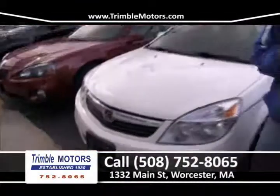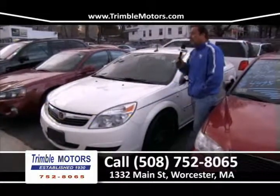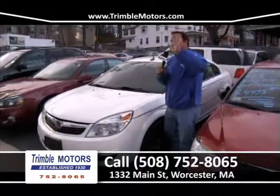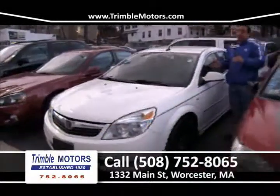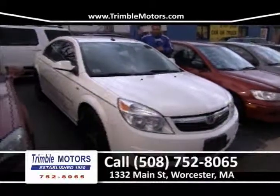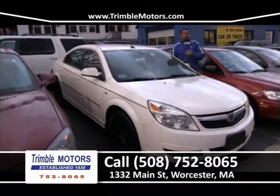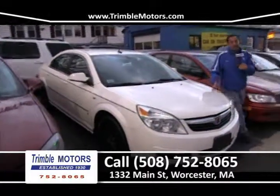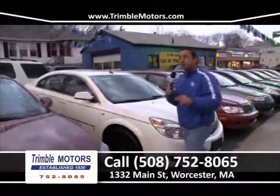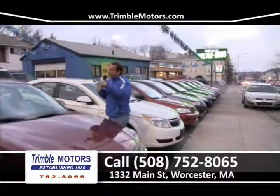Up next we've got a Saturn Aura — they're identical to a Malibu. It's actually a 2007 Chevrolet Malibu, six-cylinder, fully loaded — power locks, automatic, XM radio. This car is stuffed. We'll get you in this car for around $150 a month. Very, very nice car. View it on our inventory at TrimbleMotors.com. 752-8065.